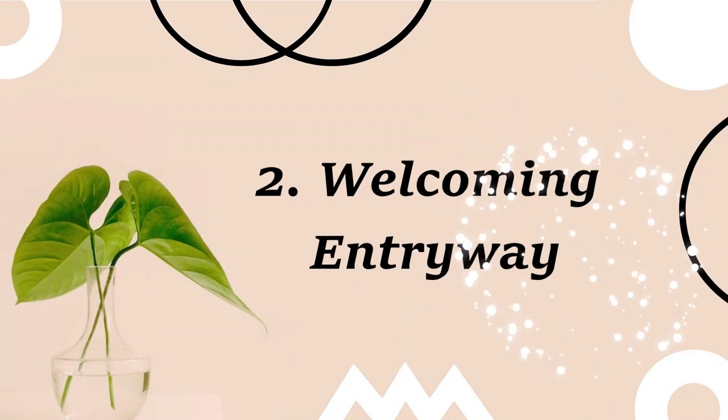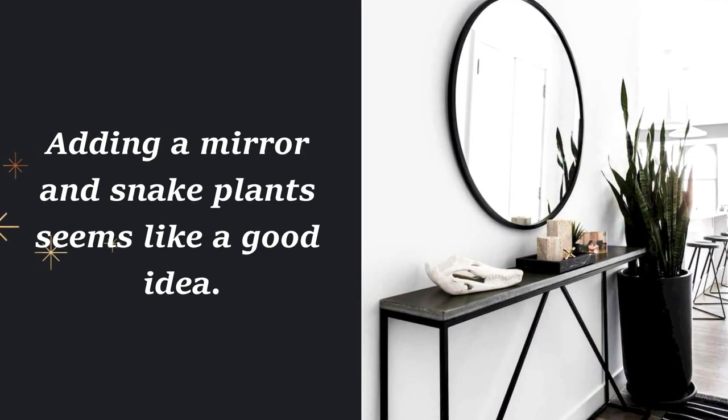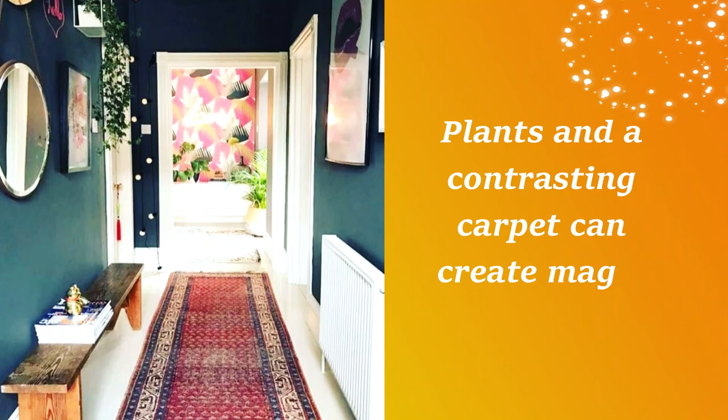2. Welcoming entryway. Adding a mirror and snake plants seems like a good idea. 3. A busy hallway. Plants and a contrasting carpet can create magic.